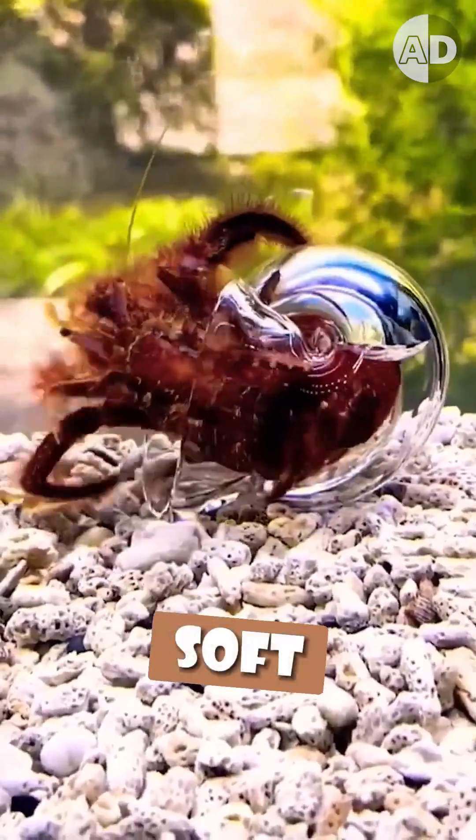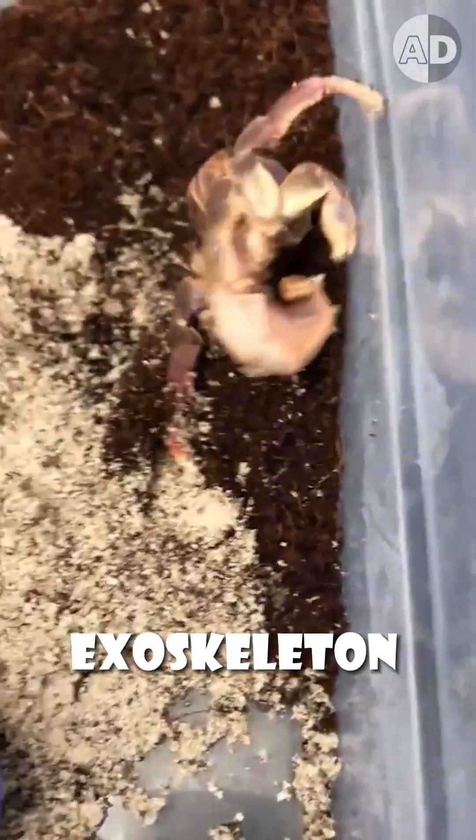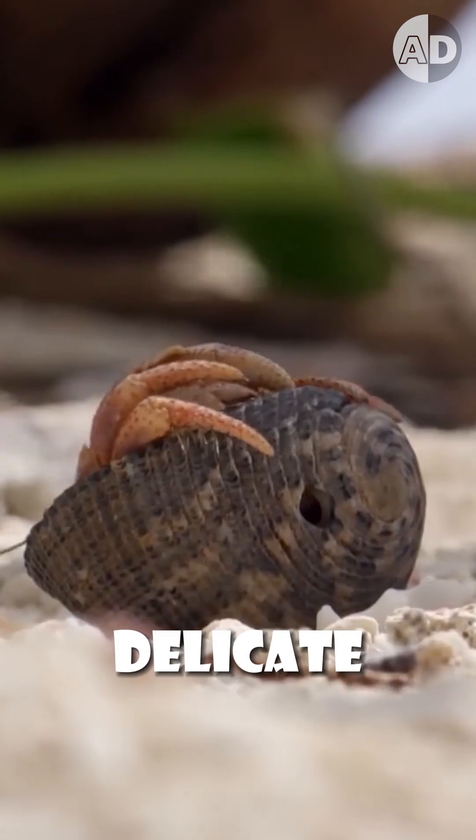A hermit crab's abdomen is so soft that it becomes very vulnerable, as it is not covered with a hard exoskeleton like the rest of its body. So hermit crabs use shells to protect their delicate parts from predators.